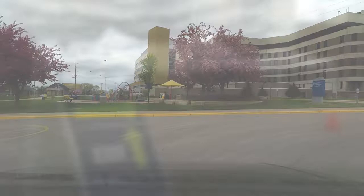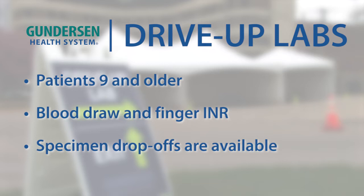Who should go to the drive-up lab? Right now we're restricting that to people who are nine years or older. This is for not only blood draw but also for the finger-check INR for people on blood thinners, which is very convenient. We also have the ability to pick up lab supplies such as a collection device that you use at home, or drop those off as well.